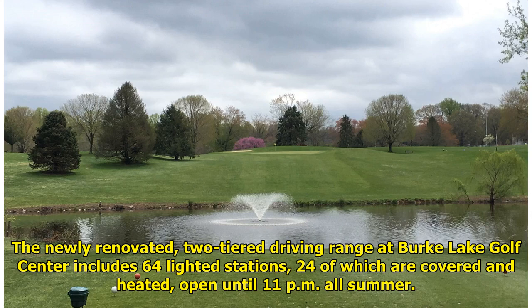The newly renovated, two-tiered driving range at Burke Lake Golf Center includes 64 lighted stations, 24 of which are covered and heated, open until 11 p.m. all summer.